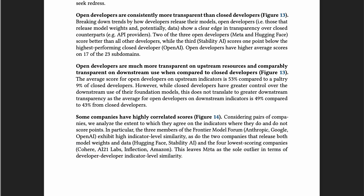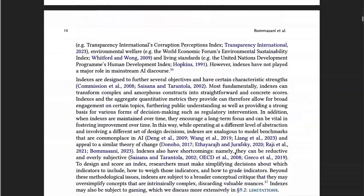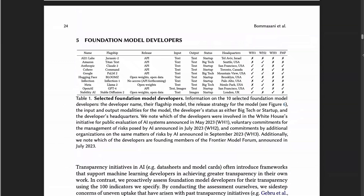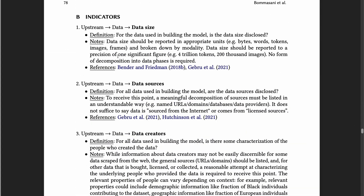Meta is not highly correlated to anyone. Overall, hopefully this index will drive progress on governance via industry standards and regulatory interventions. If you're interested, you can find all 100 indicators in Appendix B, with definitions, notes, and references for each.